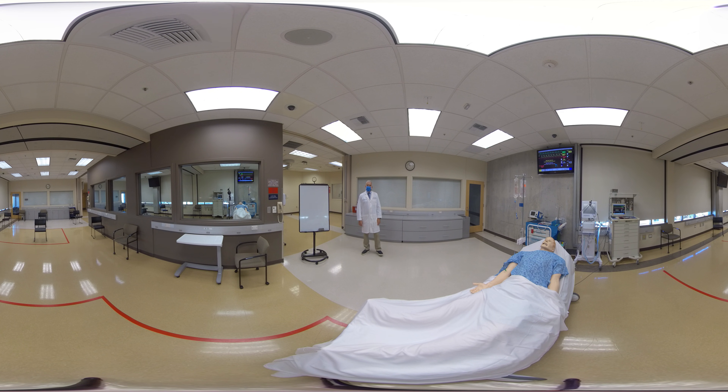Hello and welcome to the UCI Medical Education Simulation Center. My name is Dr. Cameron Ricks and I'll be taking you on a brief tour of our simulation center. I am the director of the simulation center here at UC Irvine.